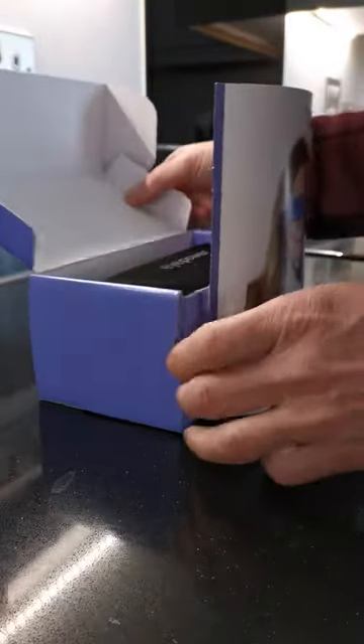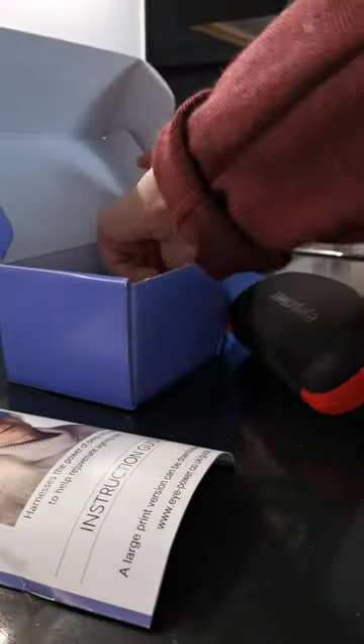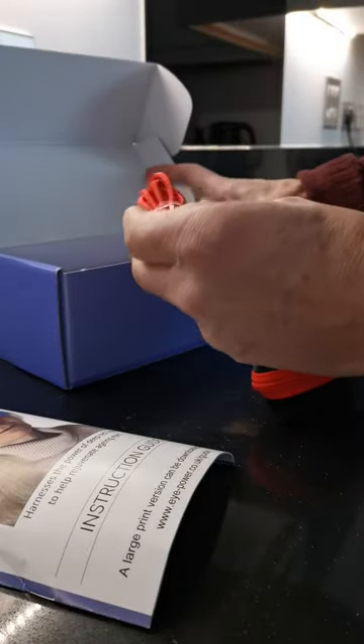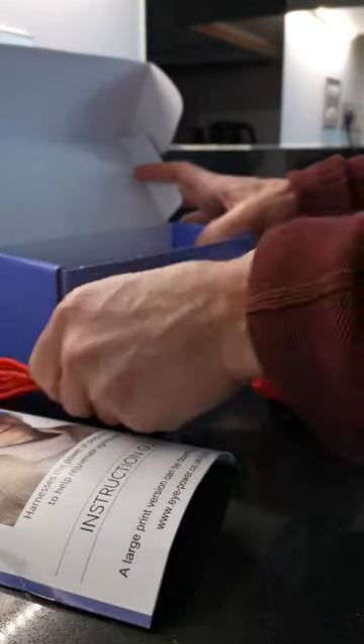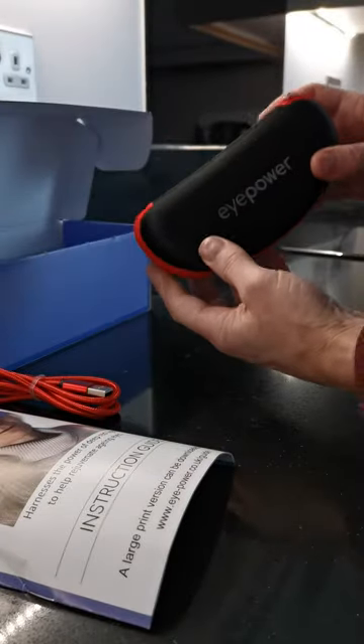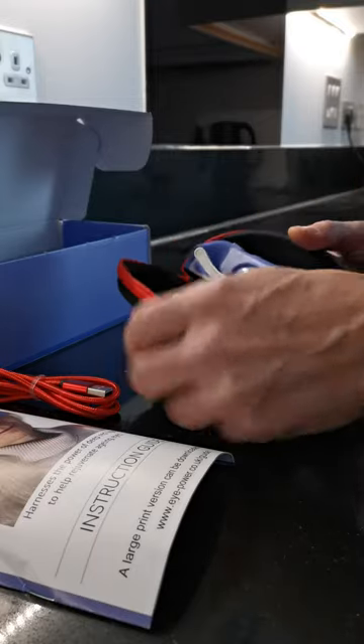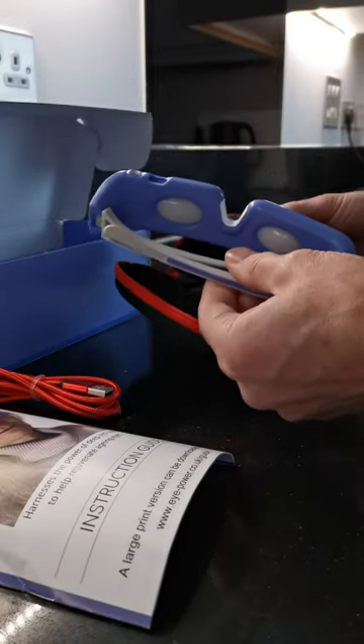So what you get is an instruction booklet, a pouch, a box, and a USB-C cable which is the charging cable. There's the pouch — just open up there and inside are the glasses.